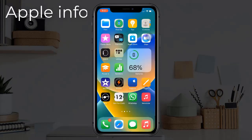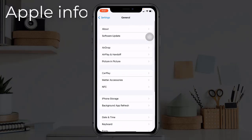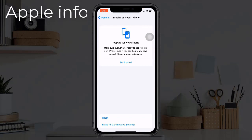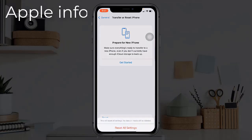Solution 8: Reset all settings. To do this, open the Settings app, find and tap on General, scroll down to the bottom, tap Transfer or Reset iPhone, tap Reset, then tap Reset All Settings. Enter your iPhone's passcode in the popup window.